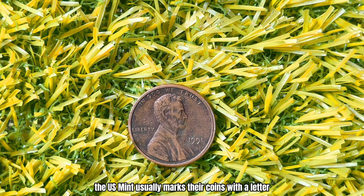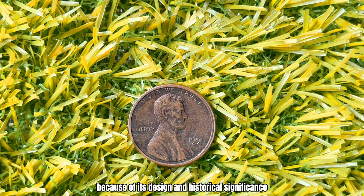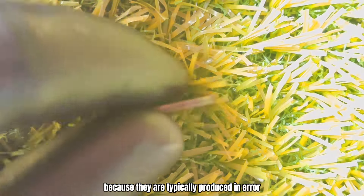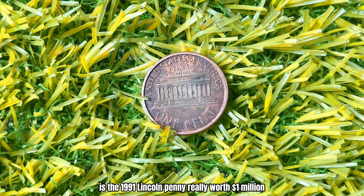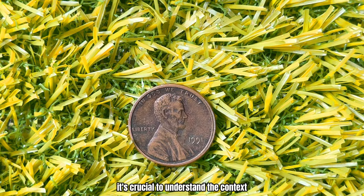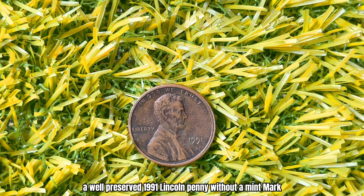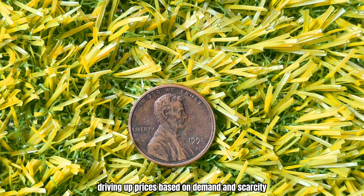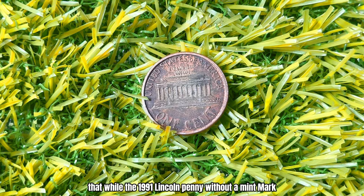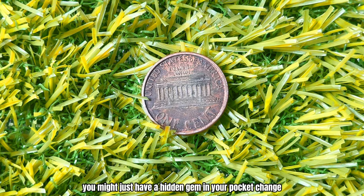The U.S. Mint usually marks their coins with a letter to signify where they were produced, but occasionally some slip through without any mint mark at all. The 1991 Lincoln penny is already special because of its design and historical significance, but finding one without a mint mark elevates its rarity to a whole new level. Coins without mint marks are rare because they are typically produced in error or under unique circumstances. While some reports and anecdotes circulate about its value, it's crucial to understand the context and conditions under which these valuations are made — condition matters greatly. Auction houses and collectors actively seek out such rarities, driving up prices based on demand and scarcity.